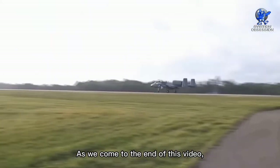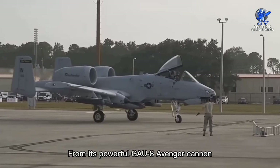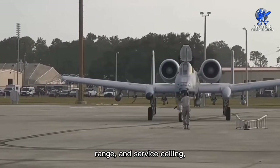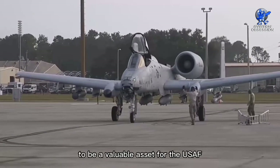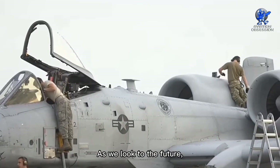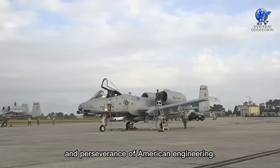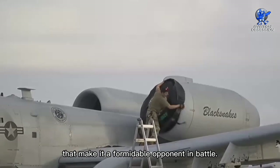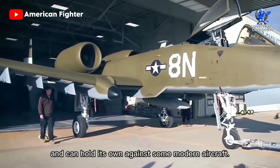As we come to the end of this video, we hope you have a better understanding of the capabilities and strengths of the A-10 Warthog. From its powerful GAU-8 Avenger cannon to its impressive speed, range, and service ceiling, this aircraft has proven to be a formidable force in the skies. Despite its age, the Warthog continues to be a valuable asset for the United States Air Force. The A-10 Warthog remains a testament to the ingenuity and perseverance of American engineering — a powerful aircraft that, even after many years, can still hold its own against modern aircraft.